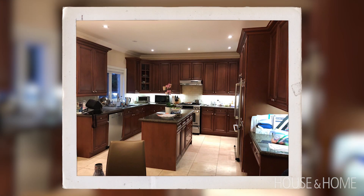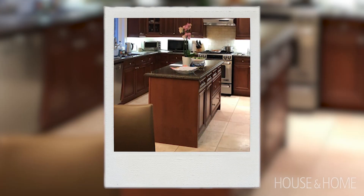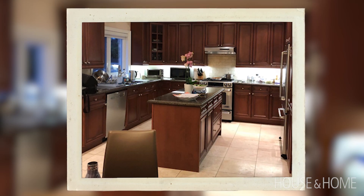The kitchen cabinetry was a dark red. They had a little tiny island that they would congregate around, which didn't allow for much prep space, and it was a U-shaped kitchen. So they wanted something that reflected their own style.